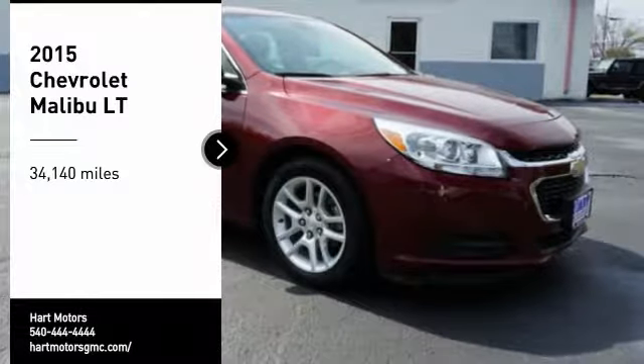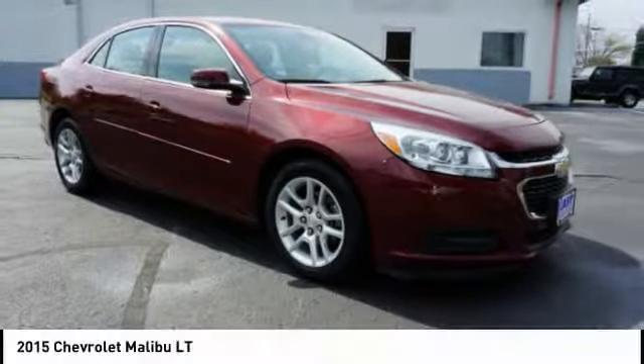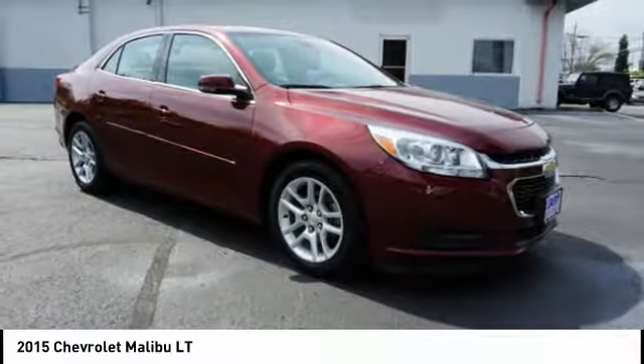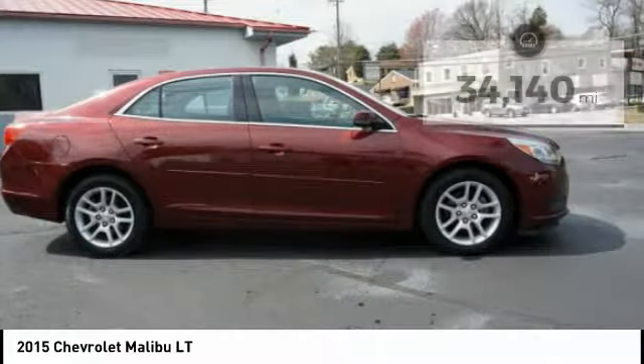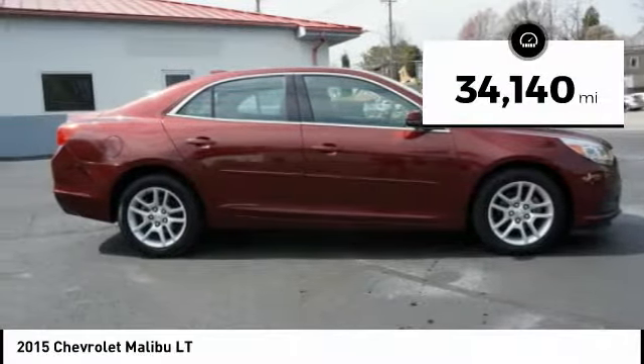Come test drive the 2015 Malibu — a combination of performance and fuel economy. The Malibu is a great commuting car. This vehicle has less than 35,000 miles.